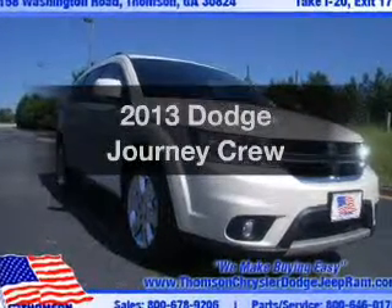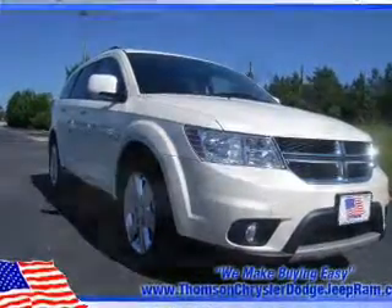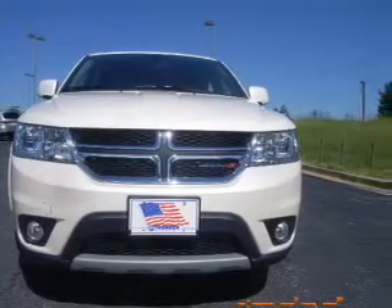Imagine yourself in this 2013 Dodge Journey. Everything you need under one roof with this great vehicle.